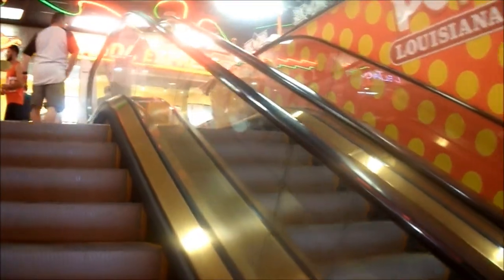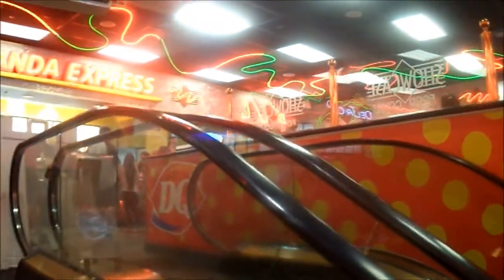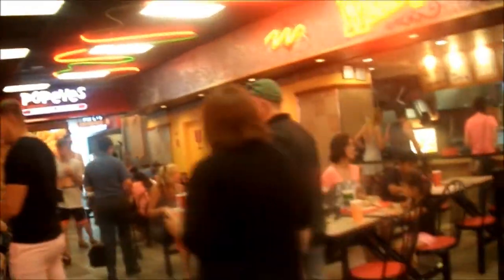Okay guys, we are all checked into our room and I'm gonna check out the food court now. It's on the strip — when I was here last year I never checked it out, this is my first time checking it out. They've got Panda Express, Del Taco, Wendy's — oh, they have a Popeyes!